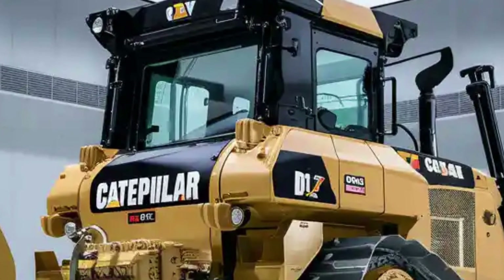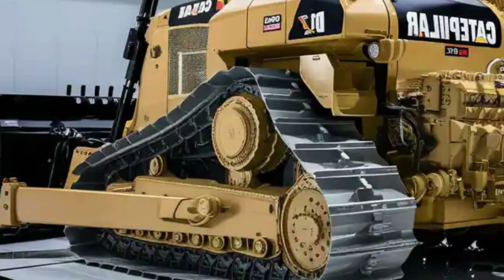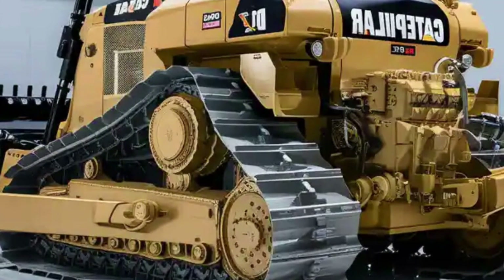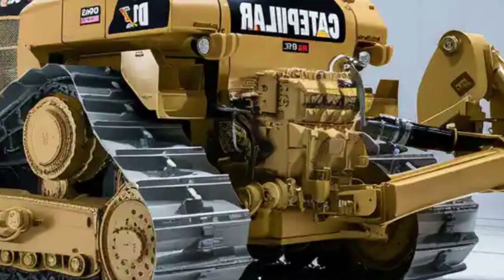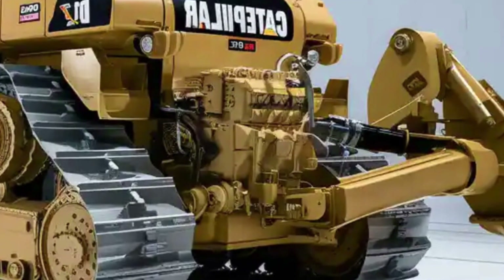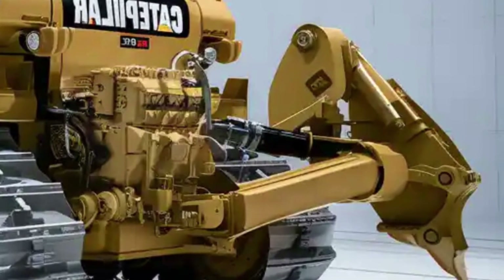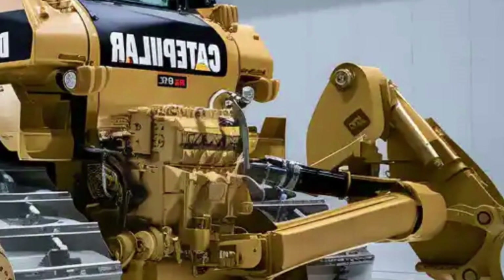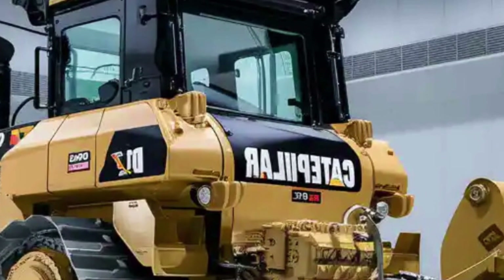Climb inside the cab and you'll immediately notice how much focus has been put on the operator's experience. The interior feels more like a high-tech cockpit than a traditional dozer. It's packed with digital displays that provide real-time data, easy-to-reach controls, and a 360-degree camera system that gives operators a complete view of their surroundings.